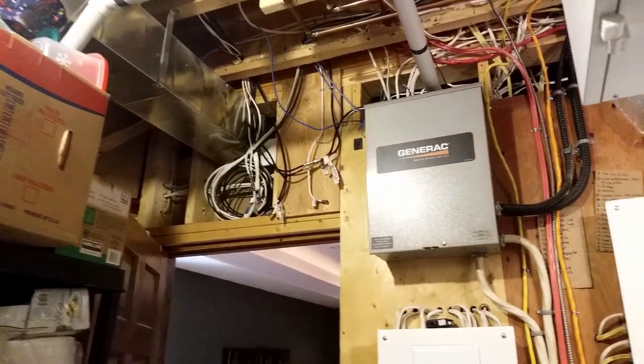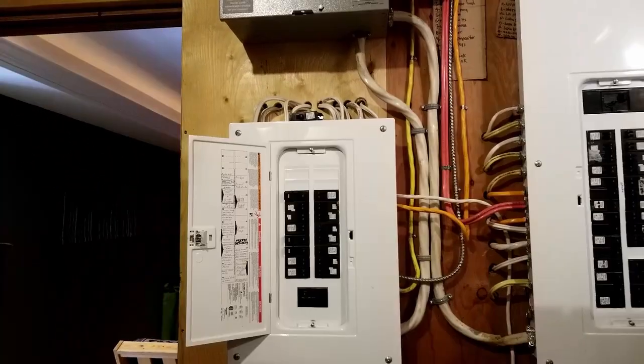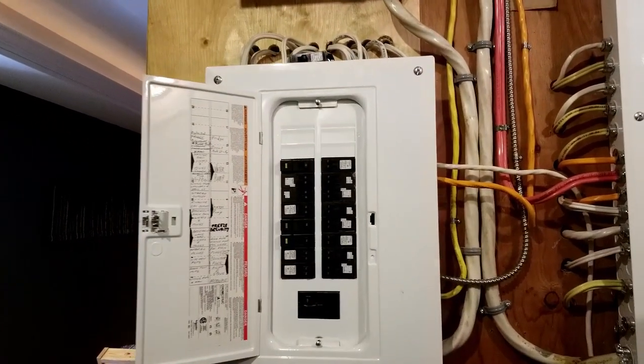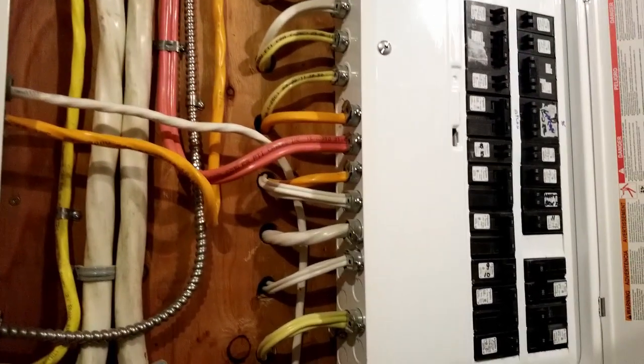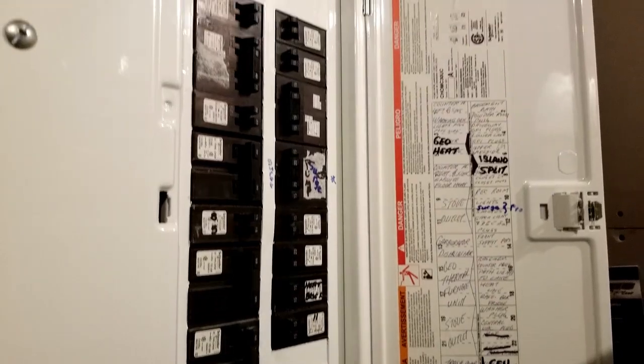Of course, there are electrical panels with the Generac on-demand system and a separate panel for the generator supply. With propane, you don't need to worry about diesel or gasoline — it's not going to expire and there's no need to stabilize the fuel.